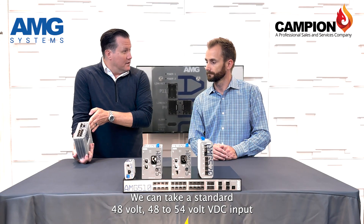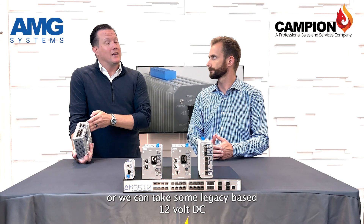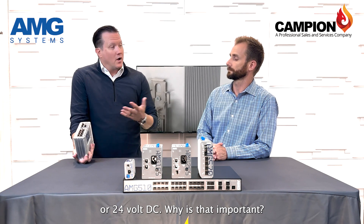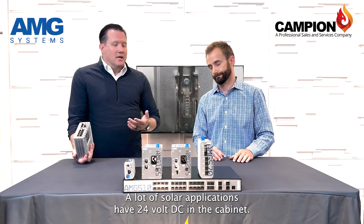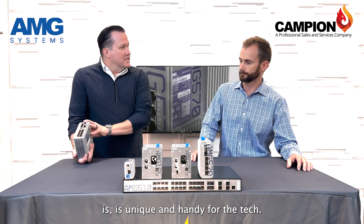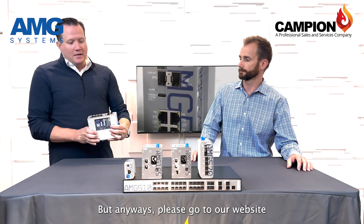Another couple of nice options: we can take a standard 48 to 54 volt DC input, or we can take legacy-based 12 volt DC or 24 volt DC. Why is that important? A lot of solar applications have 24 volt DC in the cabinet. The fact that you can do that all in one device is unique and handy for the technician.